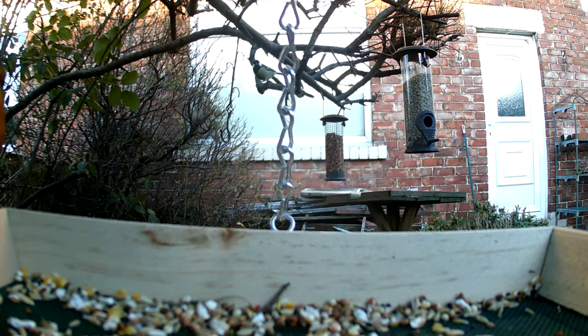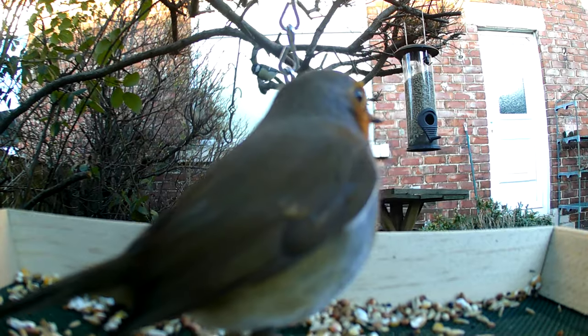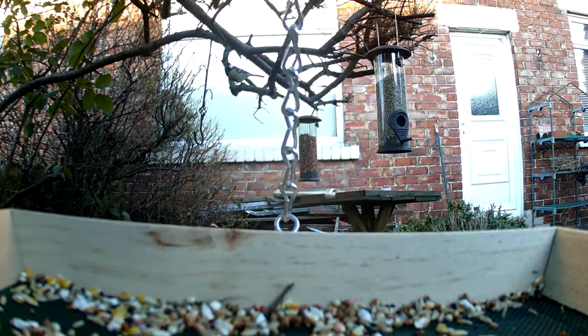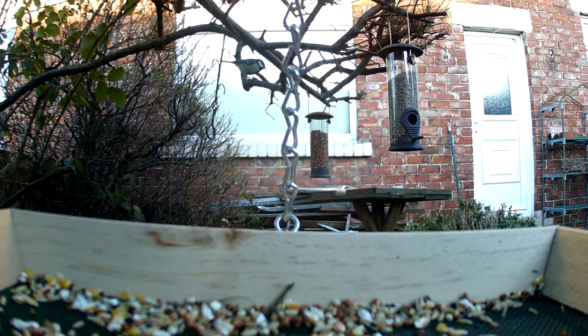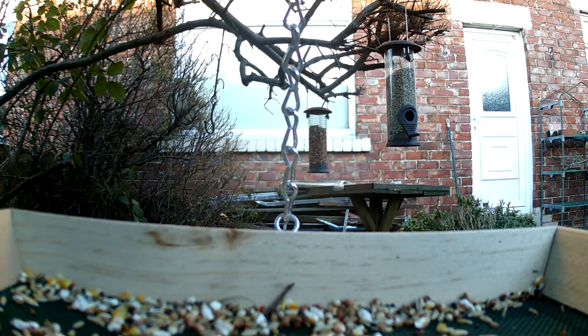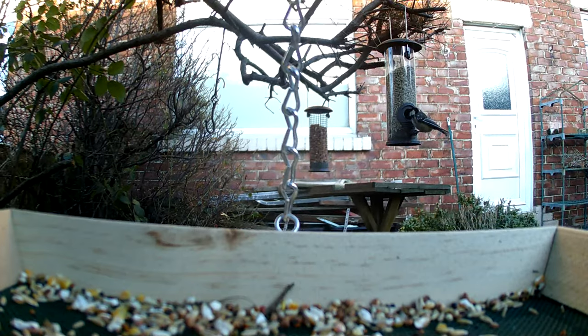Photography is another popular way to enjoy garden birds. Garden birds can be challenging to photograph, but with the right equipment and techniques, it is possible to capture beautiful, high-quality images. It is important to use a camera with a high shutter speed and a telephoto lens to capture the birds in flight. Also, using a bird feeder as a background can make for a great natural setting for the photographs.